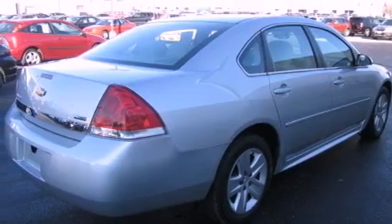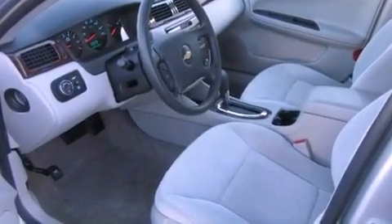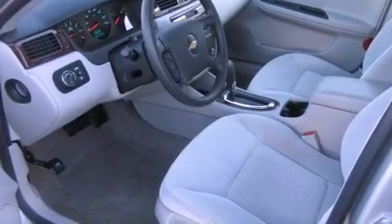All of the following features are included: a low-tire pressure indicator, a power driver's seat, cruise control, a CD player, and wood trim interior accents.